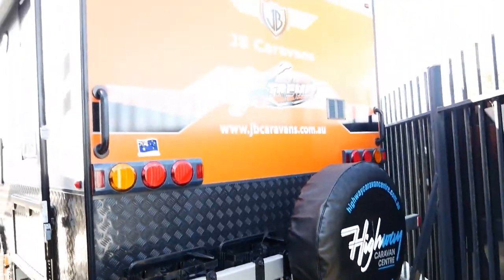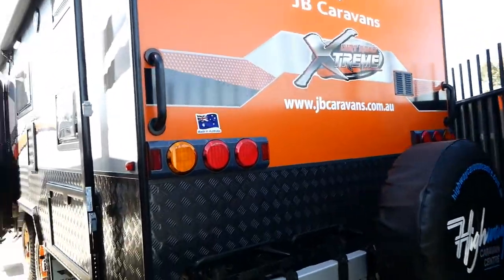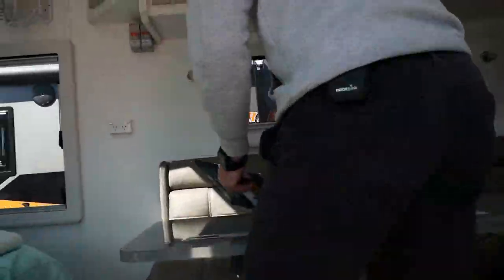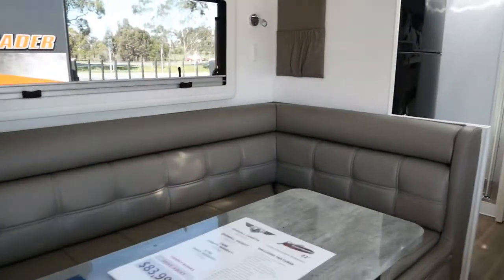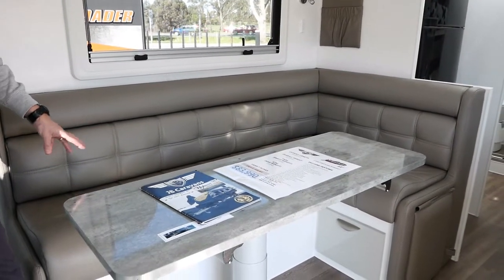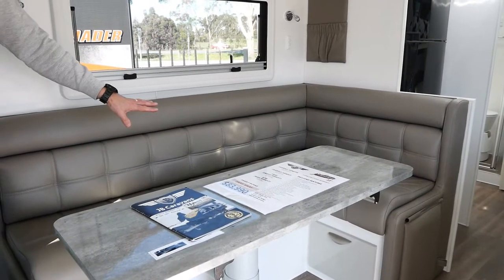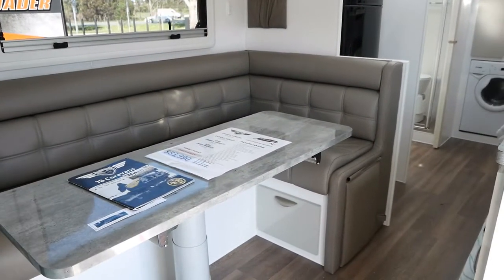Matt's showing you the jerry-can holders at the back and the reverse camera. Coming inside the van, we've got an L-shaped lounge. Underneath the seat there's a little bit of space for storage, but your hot water unit is under here and your wheel arch is around there, so there's not a huge amount of space — but you can still get some bits and bobs in there. We've also got a drawer underneath as well.